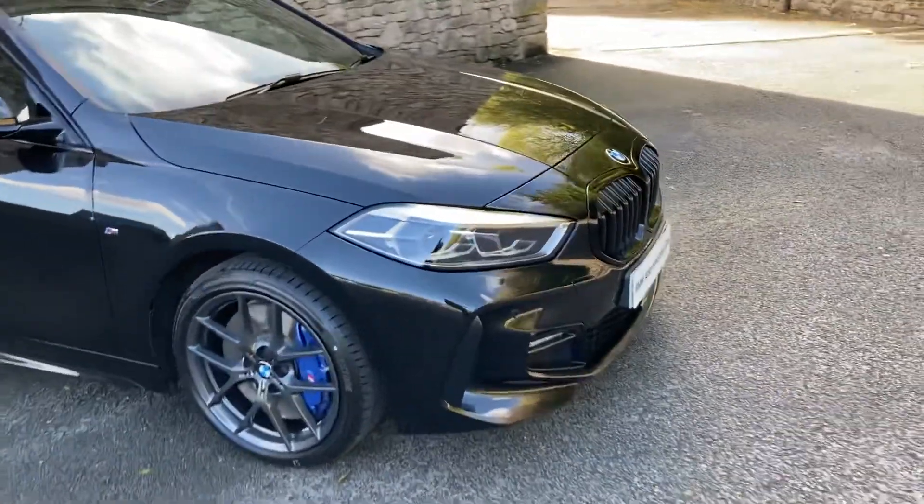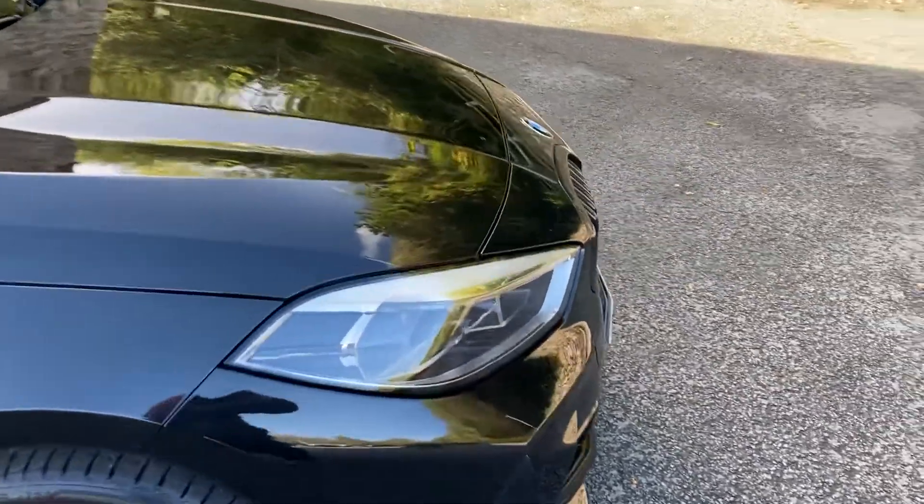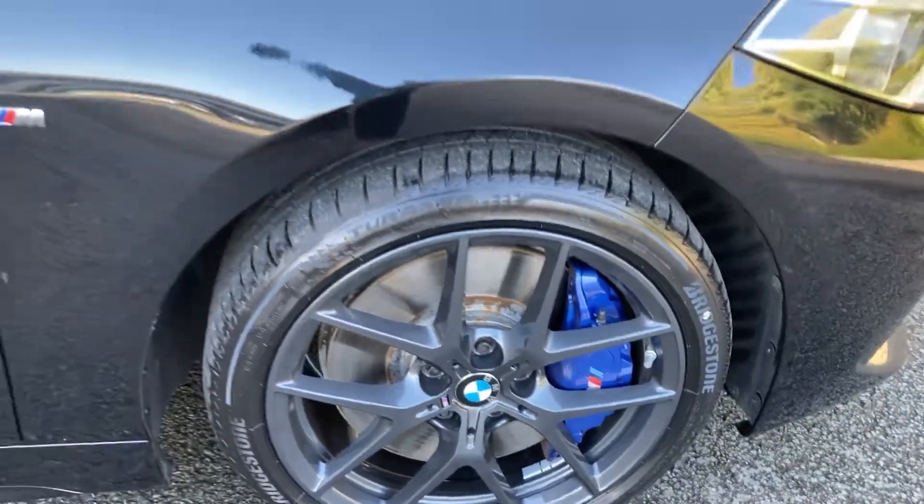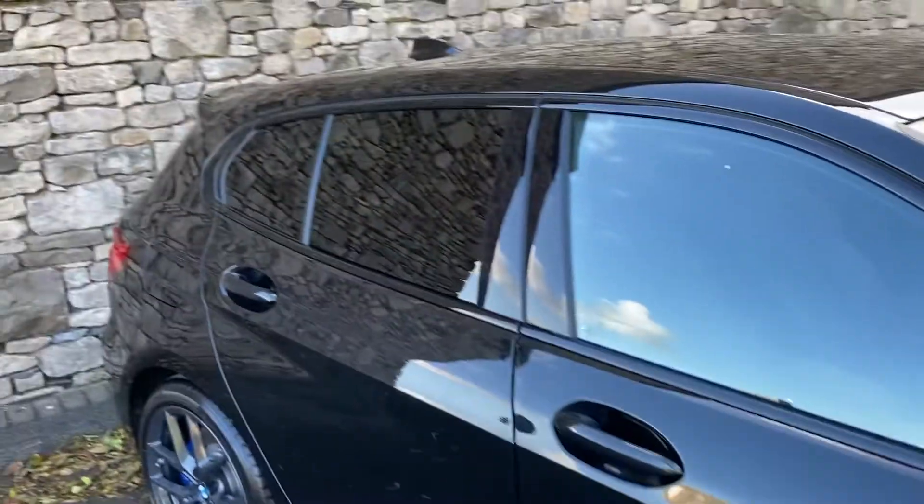Other nice standard features: you've got the LED headlights. Then as part of the Pro Pack you've got the upgraded M Sport brakes — you can see the big blue brake calipers there. You've also got the privacy glass on the rear of the car.